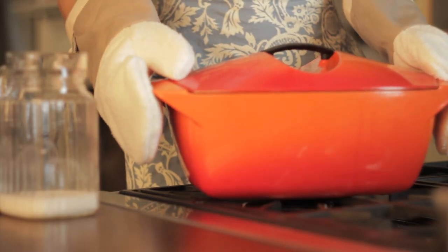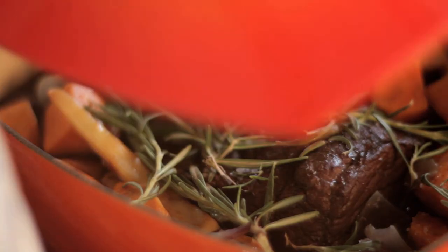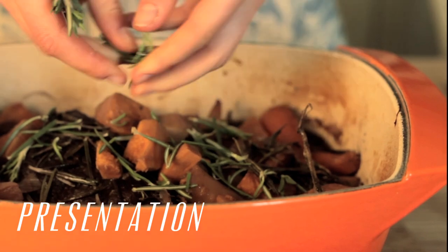The cocotte is perfect for creating mouth-watering one-pot recipes, whether on the hob or in the oven. The Le Creuset Cocotte is also perfect to serve directly to the dining table, with cast-iron keeping the food warm. It's great for when you're entertaining friends and family.